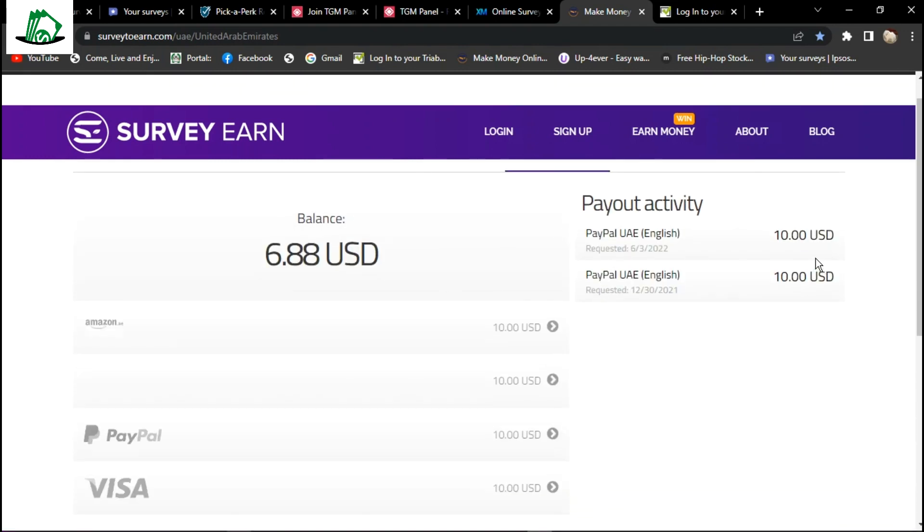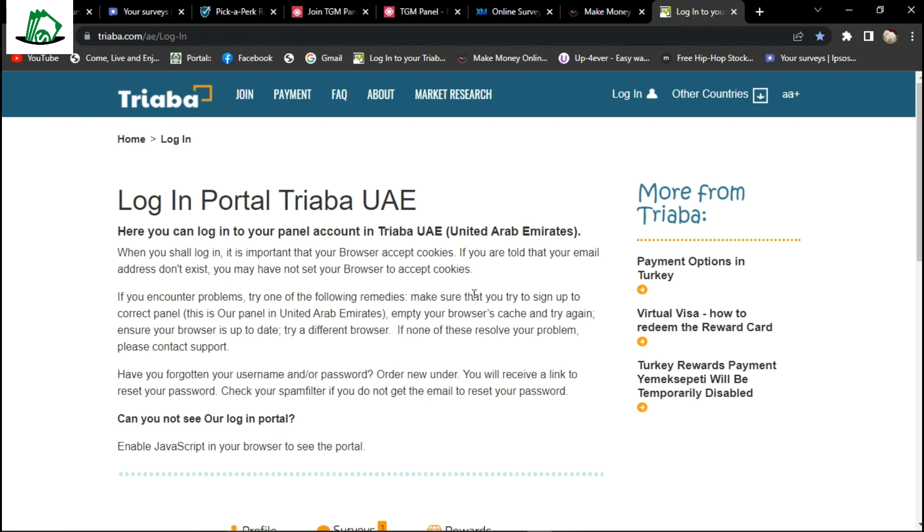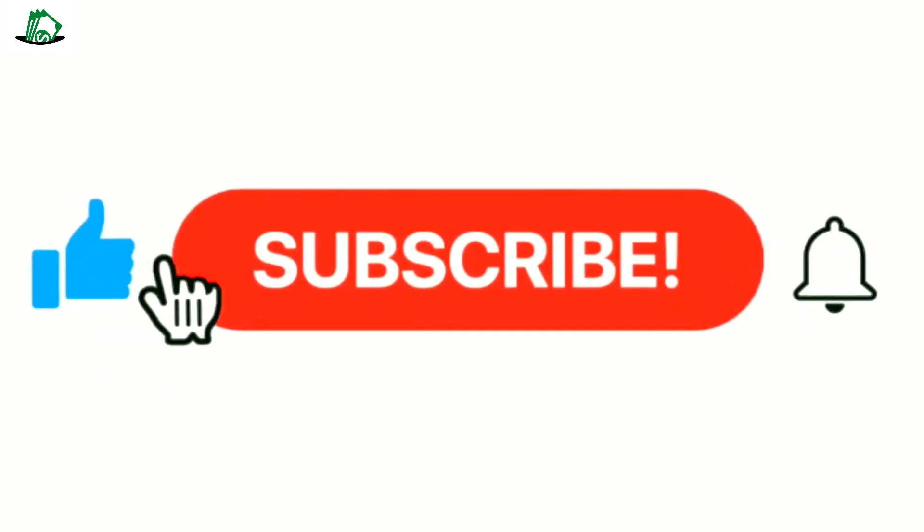Thanks for watching, and if you like these tips, kindly give a follow, a like, and if you would like more tips and ideas on making money, subscribe. See you in the next video. Bye for now.